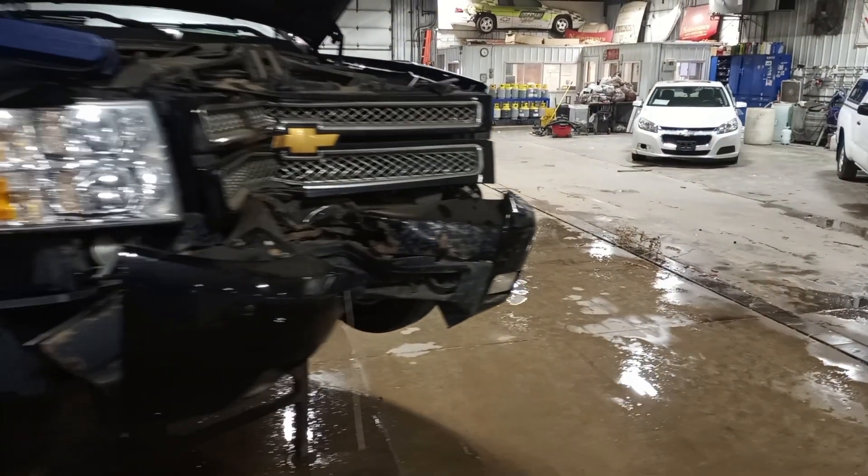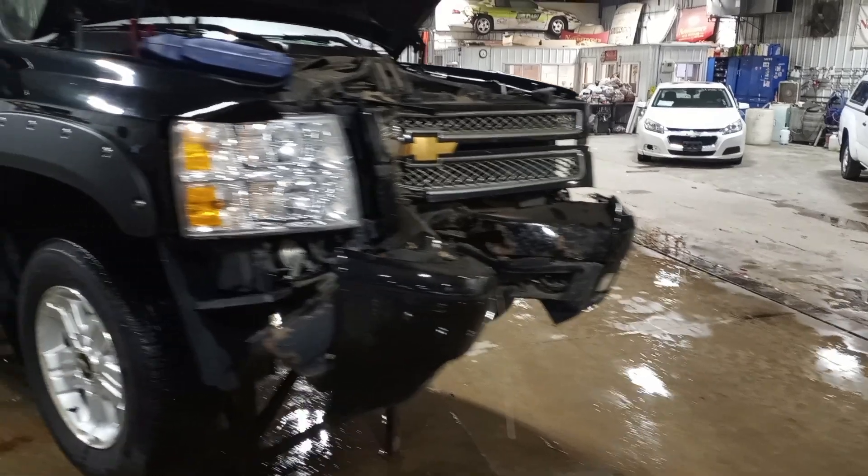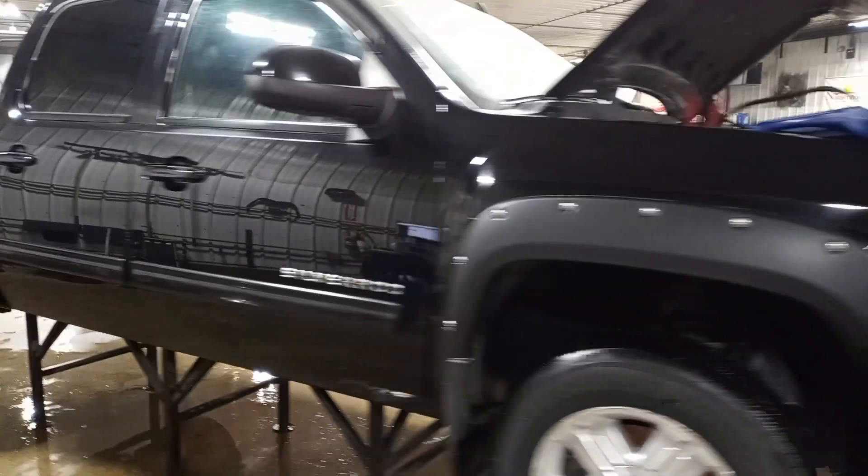Black in color, hard hit to the center front. Does not start. We'll have to verify the drivetrain parts are okay and tear down.